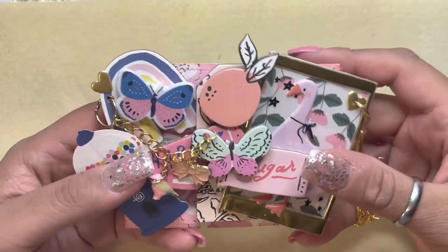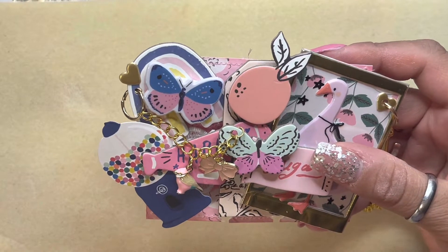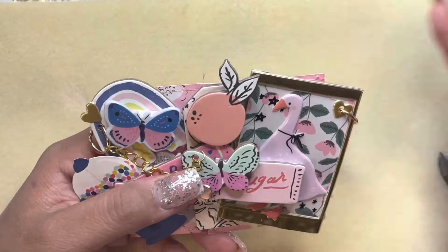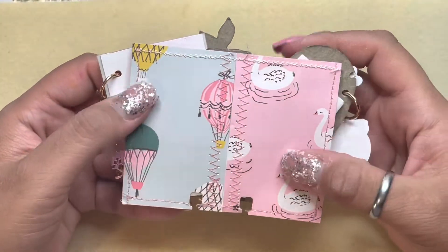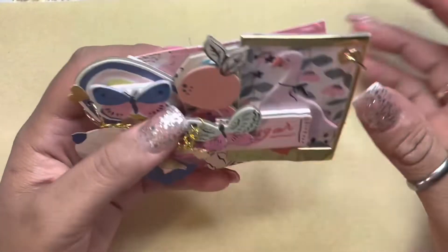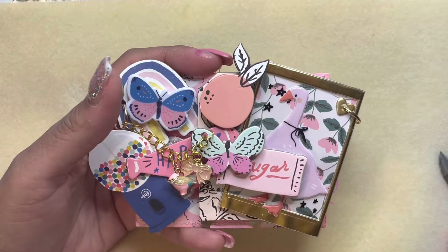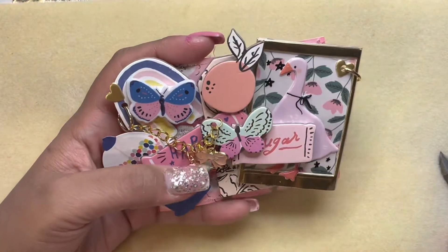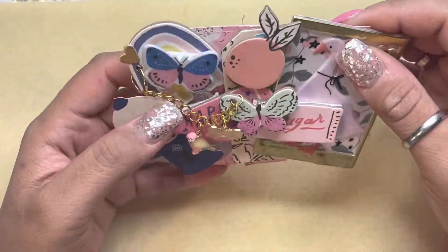I used once again a little bit of Sweet Story, and the other one was the Carnival collection from Maggie Holmes. I stitched the back — it has a little pocket here; I can't really open it because of my nails, but it's there. I have a bunch of chipboard. I used the Sweet Story collection and layered everything a million times because I just love layering.